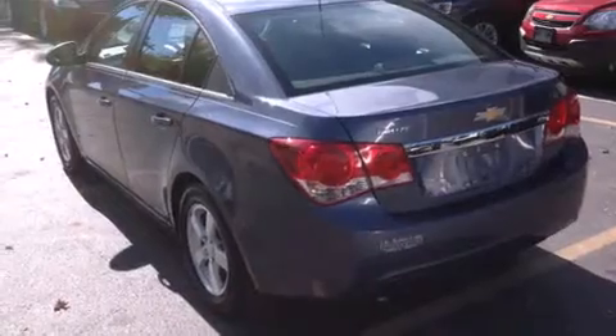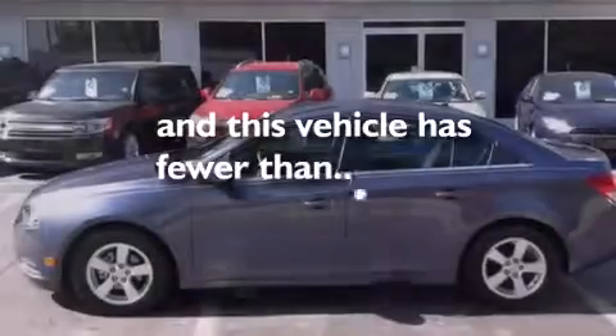Air conditioning, cruise control, a keyless entry system, and this vehicle has less than 23,000 miles.